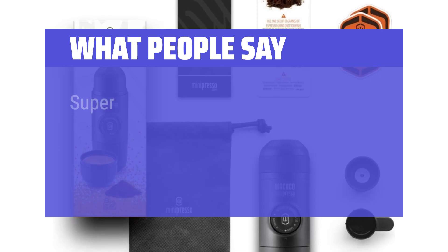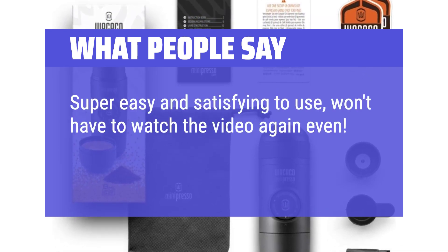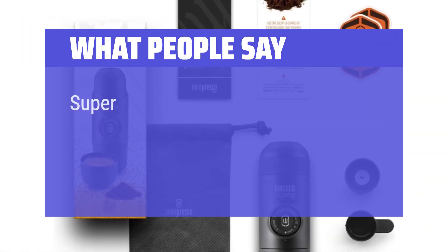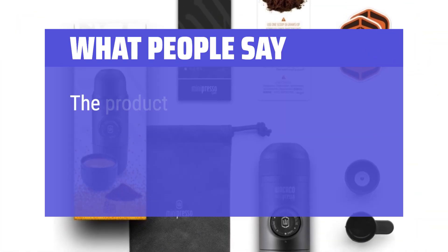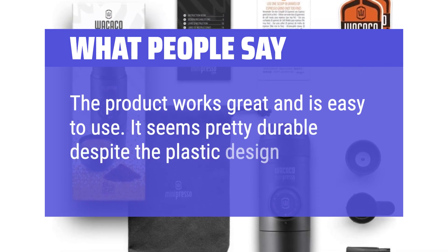What people say: Super easy and satisfying to use — won't have to watch the video again even. The taste was really great too. Super easy to use and makes a nice little crema; coffee will be as good as the coffee you use. The product works great and is easy to use. It seems pretty durable despite the plastic design.